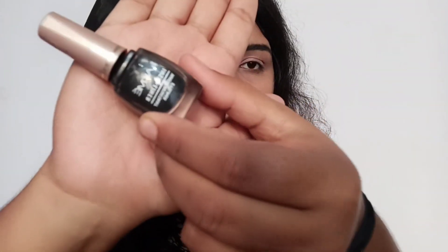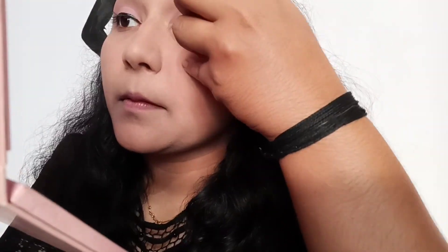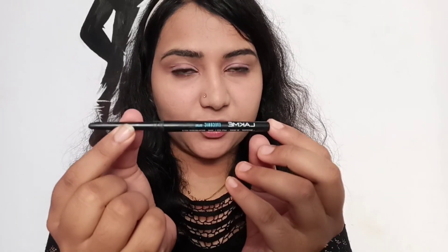After applying eyeshadow, the next step is to apply eyeliner. I'm using the Lakme Instant Eyeliner — always fill the eyeliner from the middle of your lid. After applying eyeliner, if you want your eyes to look a little bold, you can apply kajal. I'm using the Lakme Iconic Kajal again.